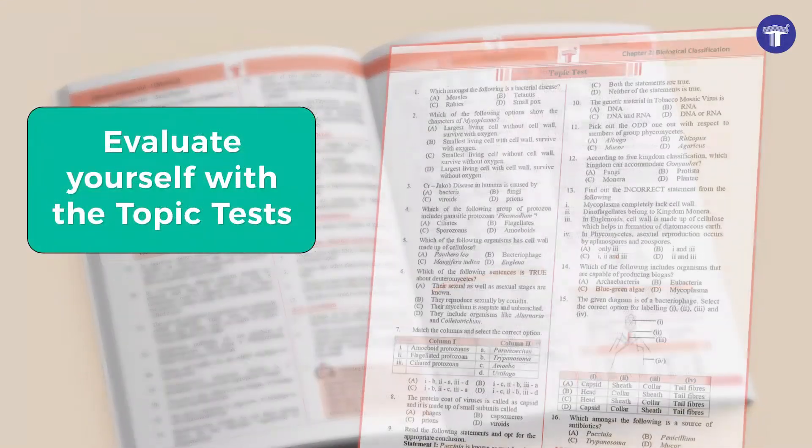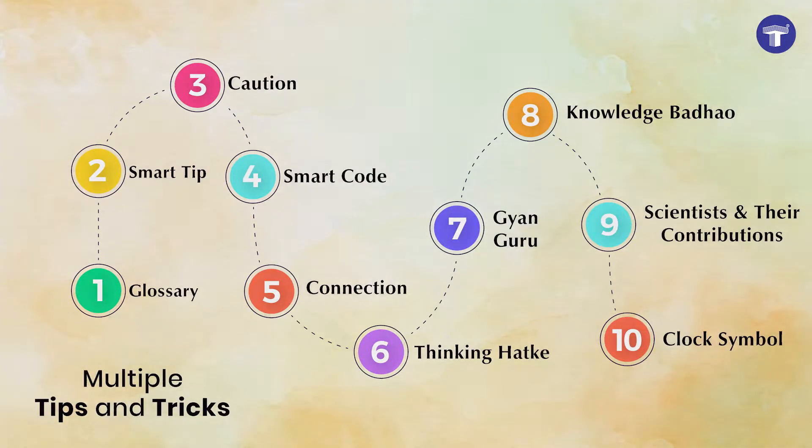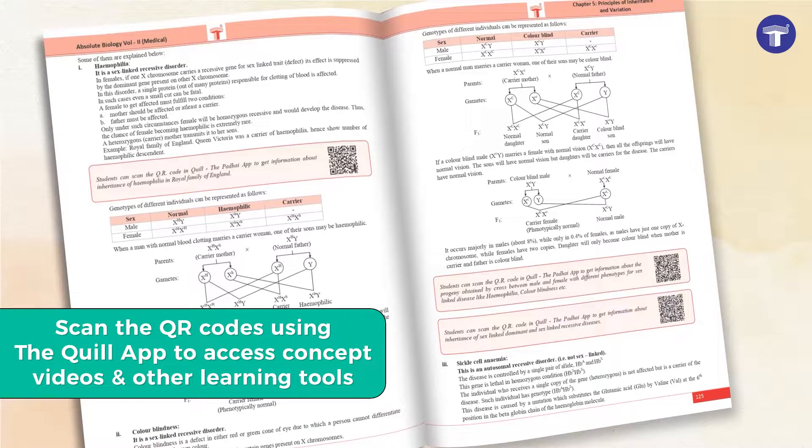Then take the topic tests for self-evaluation. Prepare smartly with more than 10 study tips and tricks. Scan the QR codes using the Quill app to access concept videos and other learning tools.